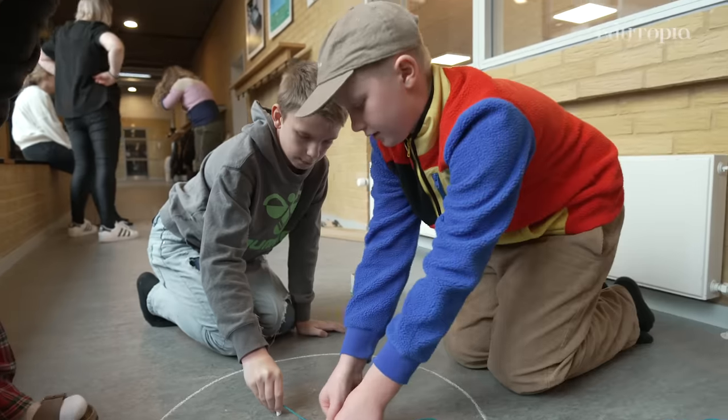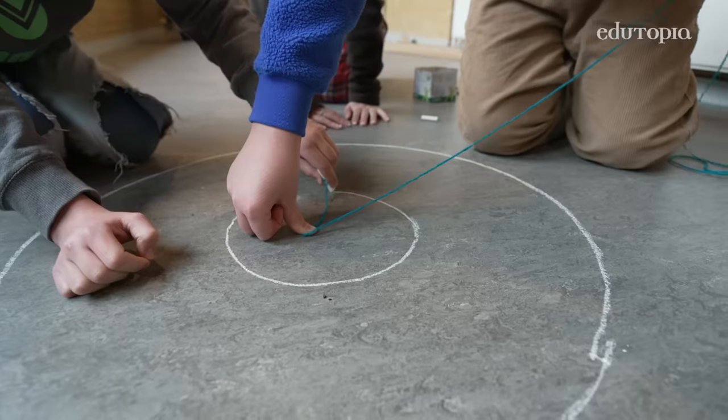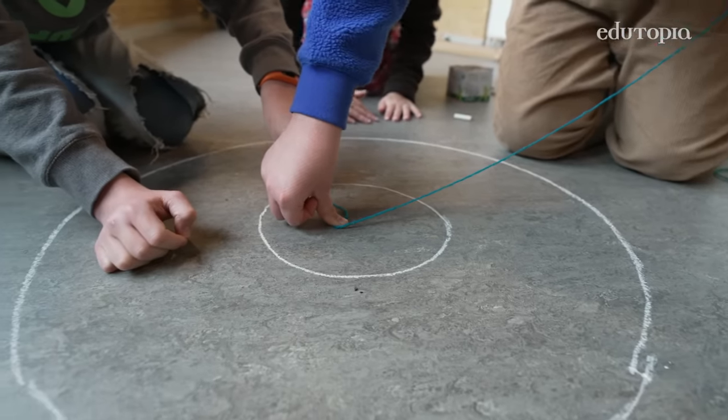We didn't tell them how to draw the circle. We just gave them a piece of string and something to draw with and told them, make a perfect circle. They could make it big if they want to, they could make it small.